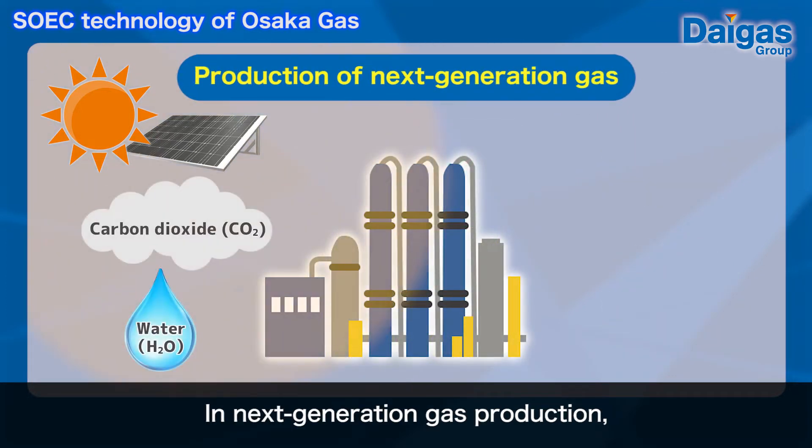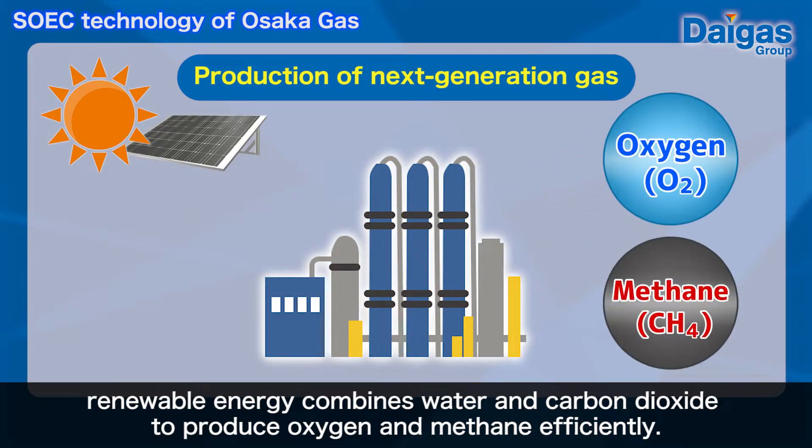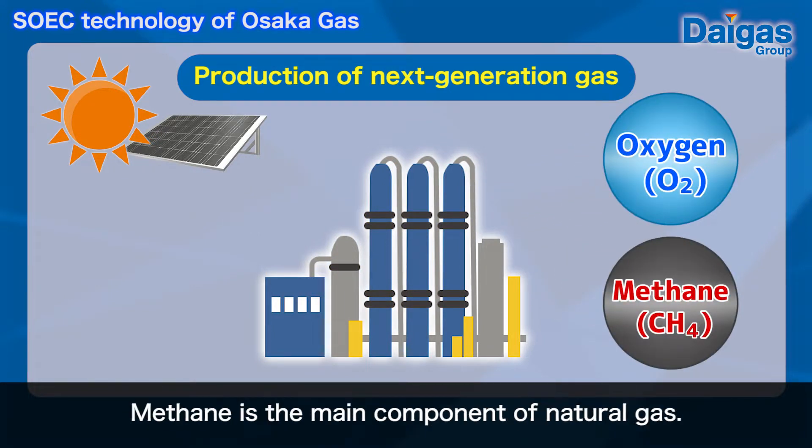In next generation gas production, renewable energy combines water and carbon dioxide to produce oxygen and methane efficiently. Methane is the main component of natural gas.